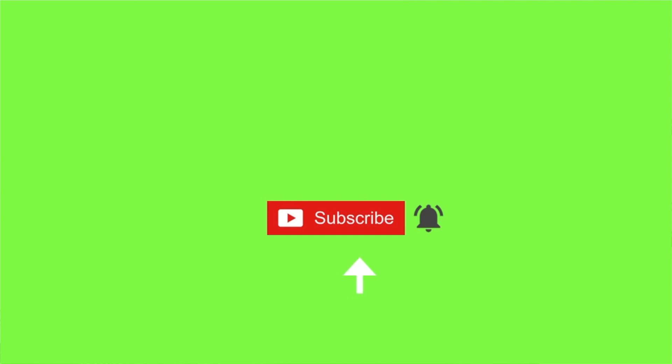Before we get started, do me a favor — make sure that you are subscribed to this channel. Thank you! Now let's dive into the video.